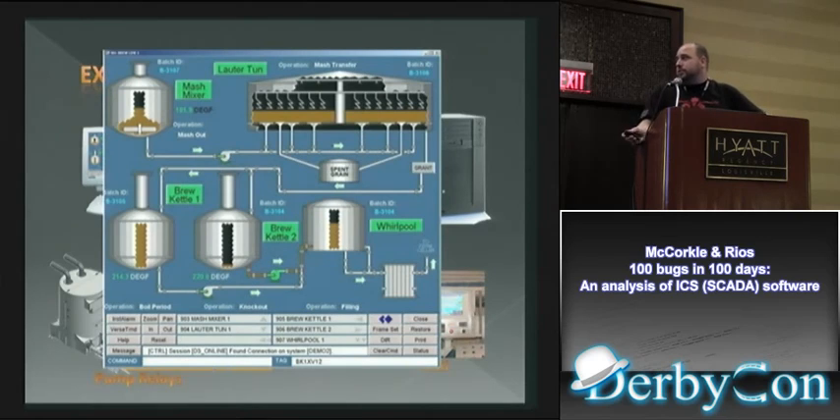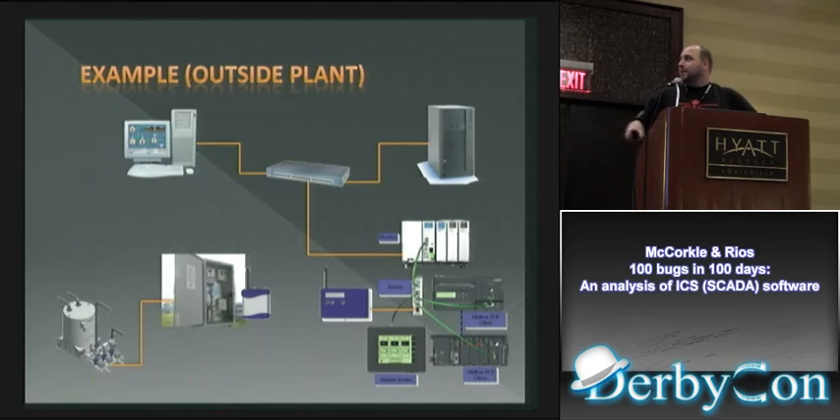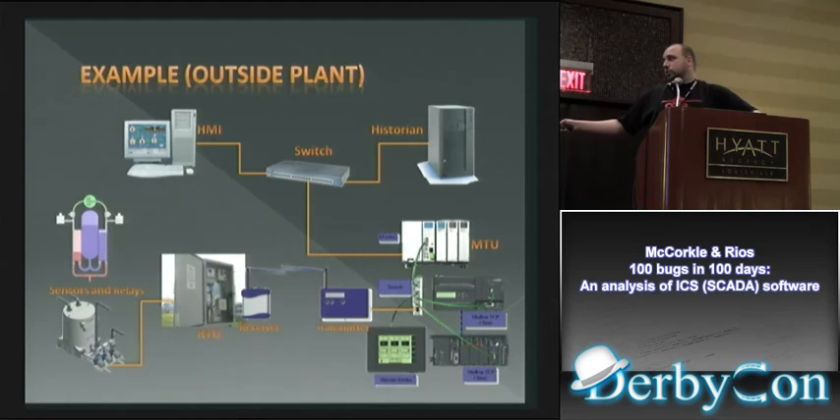An HMI example: this is what an interface looks like — temperature monitors for tanks and things like that. In the larger SCADA picture, you have multiples of those throughout the factory or process. You also have an MTU controlling some local stuff but potentially talking to remote RTUs out in the field. Those RTUs take information from the master terminal unit and make pumps or other equipment operate.